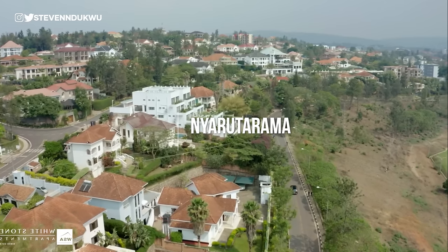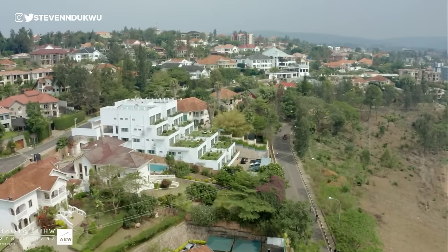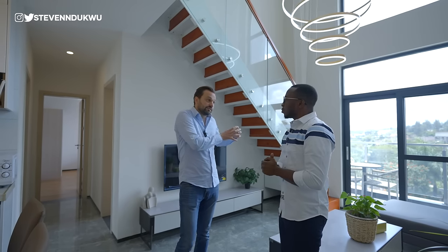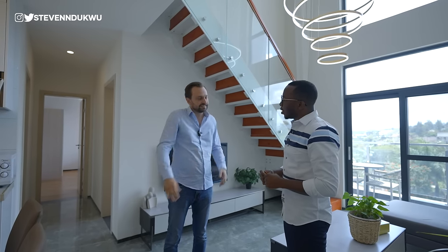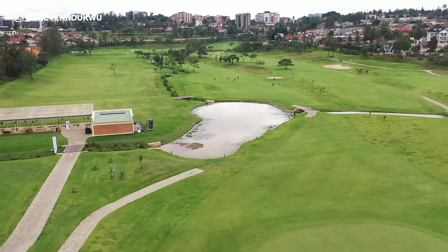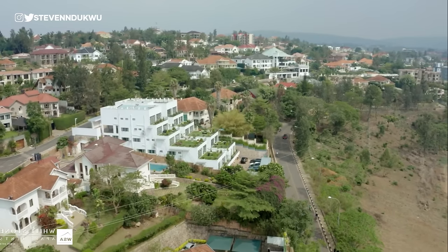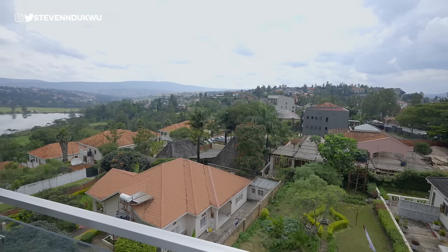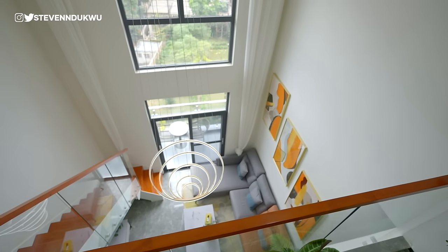This is called Nyarutarama, which is currently one of the most upmarket areas in the city. The city has grown from the center to the northeast. One of the key features of this suburb is the Lovers Lake and the Kigali Golf Course. Nyarutarama is primarily an upscale residential area, also home to embassies and high commissions.